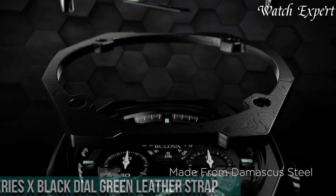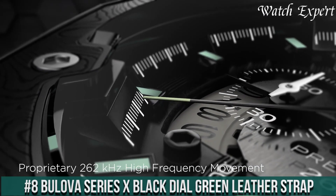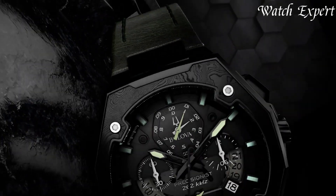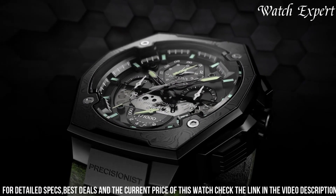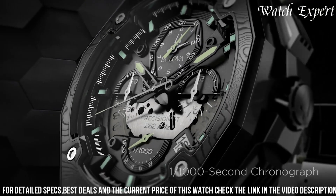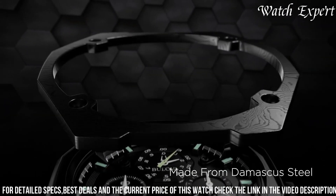Number 8: Bulova Series X Black Dial Green Leather Strap. Where modern aesthetics meet vibrant style, this timepiece embodies contemporary design and Bulova's dedication to innovation. With a bold yet sleek appearance, the watch features a black dial that exudes sophistication, contrasted by a striking green leather strap that adds a pop of color. The luminous hands and markers ensure readability in any setting.